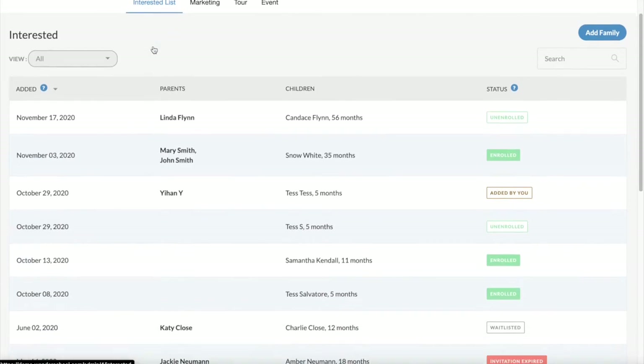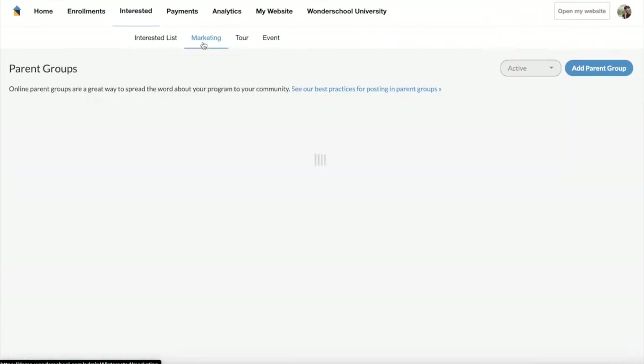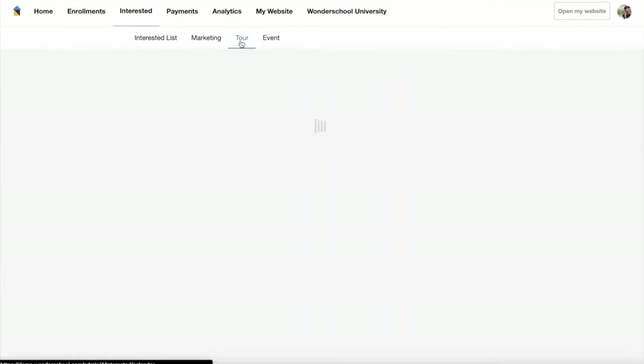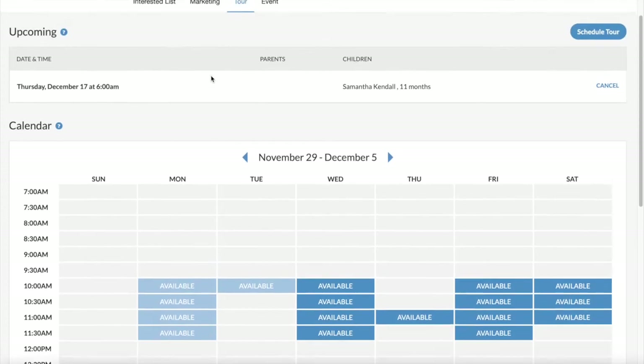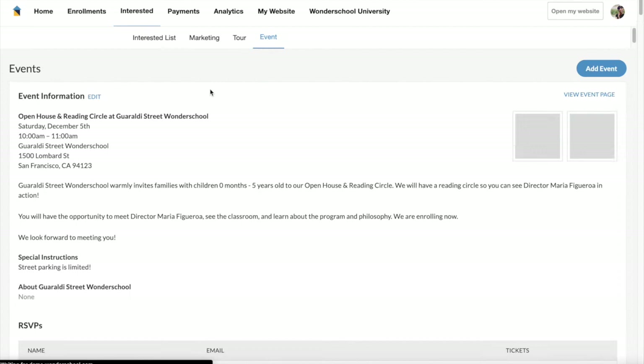Easily manage parent interests through Wonderschool's enrollment and marketing suite. Track interested families and their applications through your program dashboard. Instantly advertise to social networks and see any upcoming tours on your calendar.